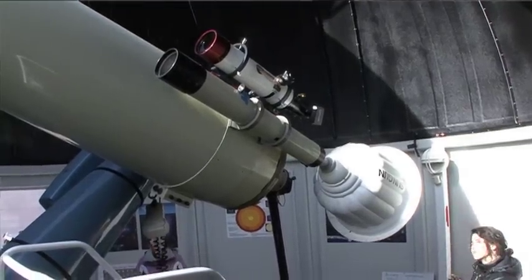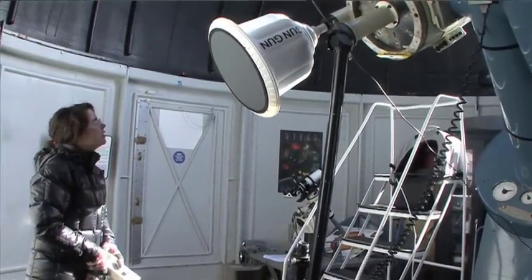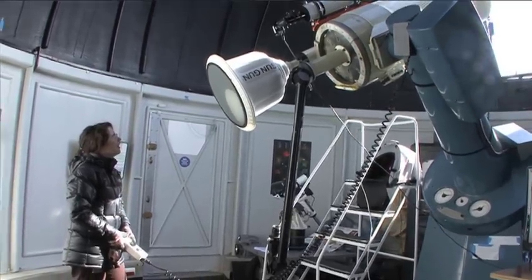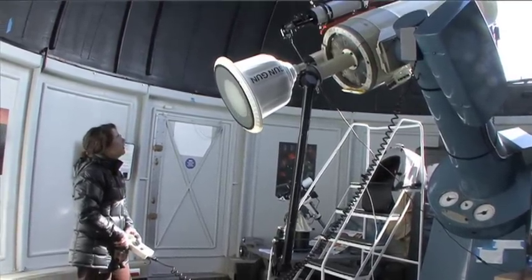We look at the sun, we look at the moon, we look at planets during the day, and then at night we see stars, galaxies, and all of that sort of good thing.